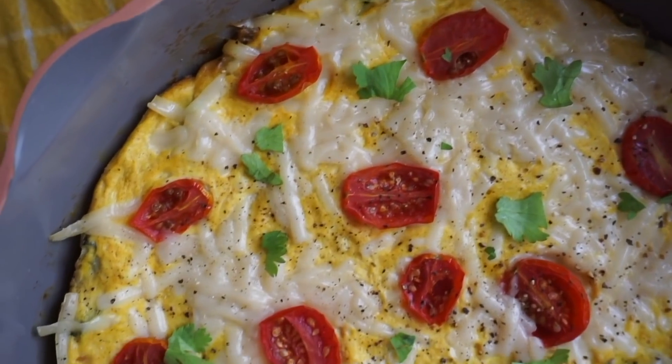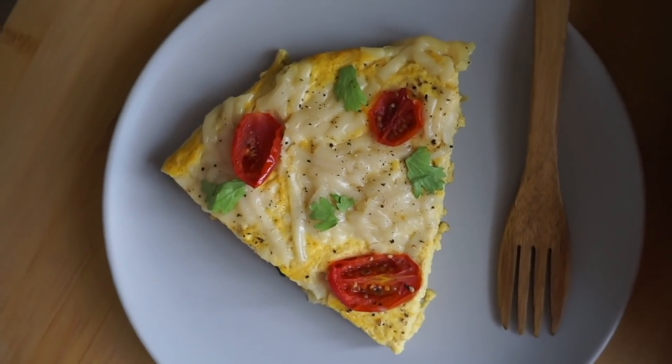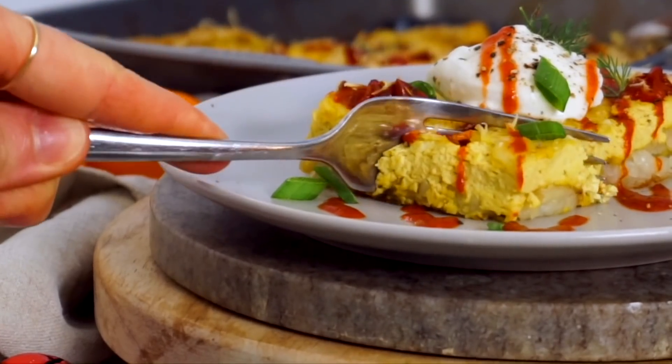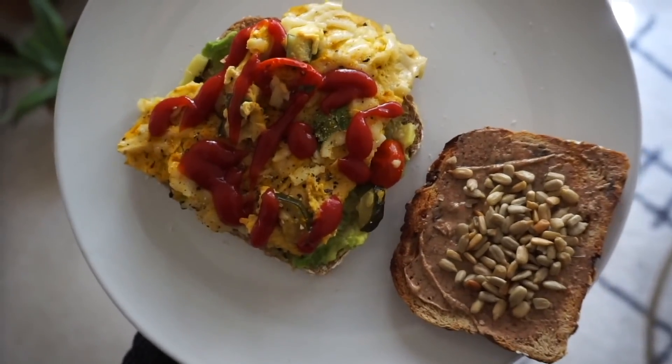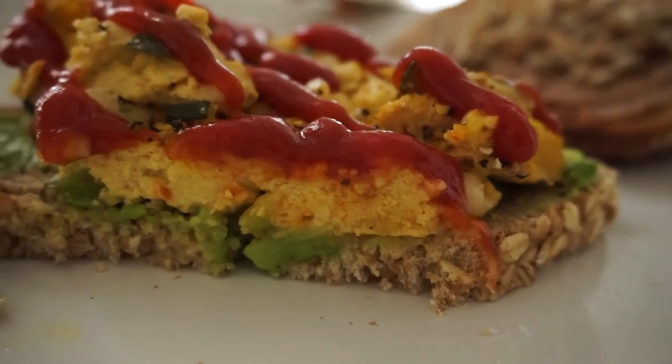Another meal prep item you can have for breakfast, lunch, or dinner is my stovetop frittata. It's high protein and really delicious — you can serve it like an egg dish with crispy potatoes, hash browns, or avocado toast. It's also great for vegan egg sandwiches because it's flat, so you can slice it and it fits on bread without falling apart the way a tofu scramble would. It holds together and reheats really nicely.